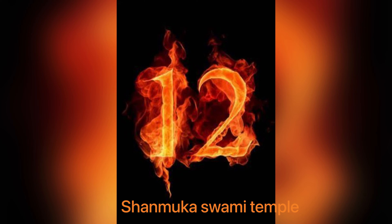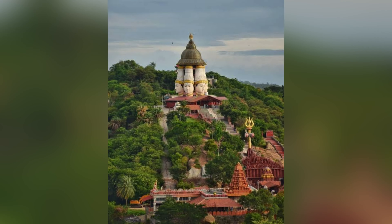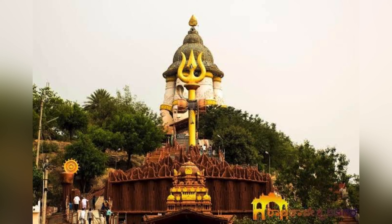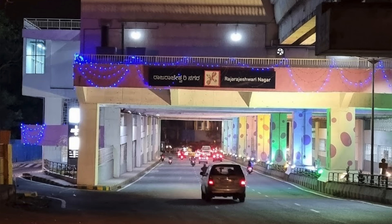12th one is Shandmukha Swami temple, located in Shungagiri Hill on Mysore Highway. The Gopuram has six faces of Shandmukha and is visible from 2 to 3 km away. The nearest metro station is 4 km away from the temple.